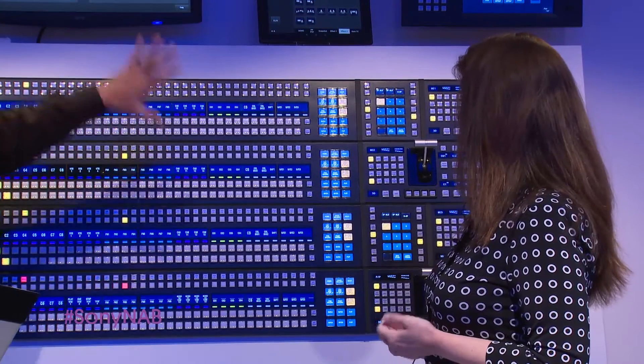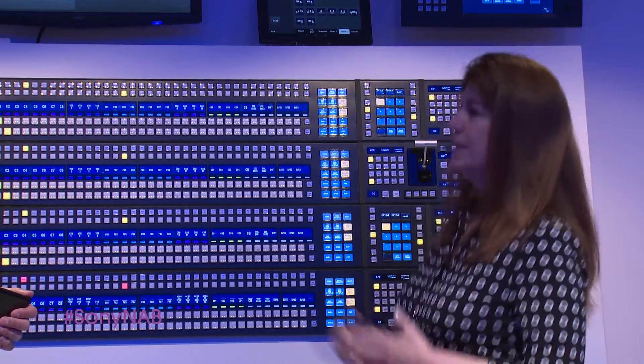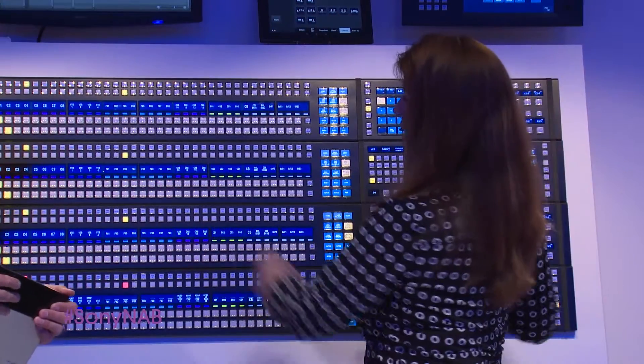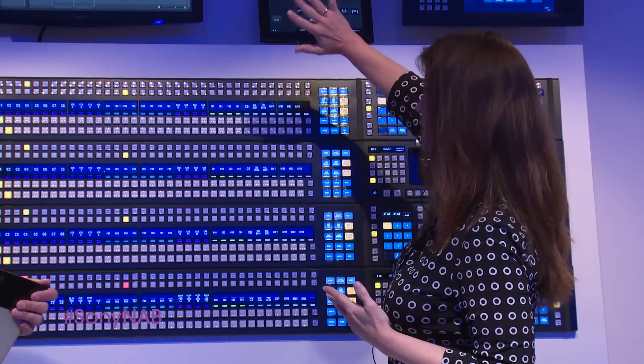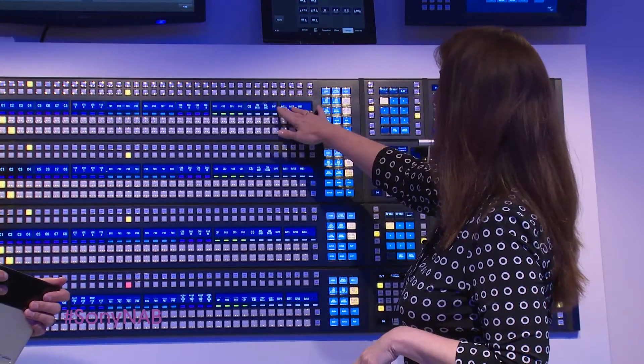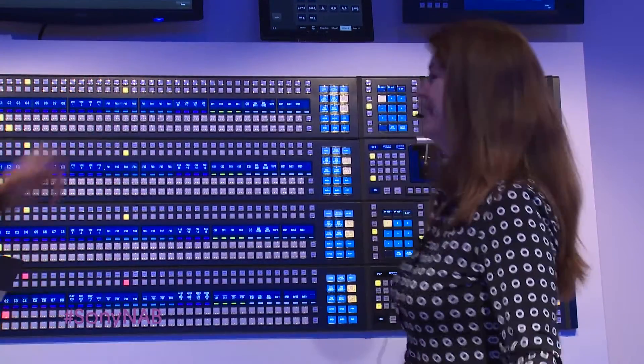Not everybody is six feet tall and has the reach, and we have such large panels now because of all the things we need to get to. The fact that we can slope or arc this panel really helps. It gives a nice angle on the OLED so you can see, and it makes the top buttons — especially the far-away top buttons — easy to reach.